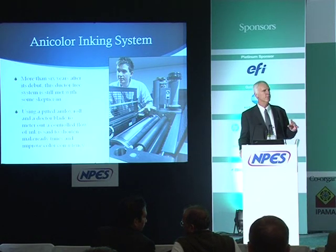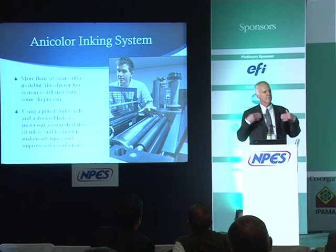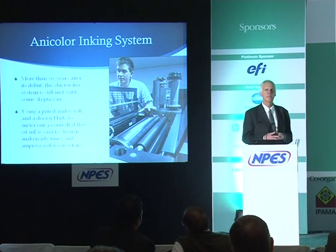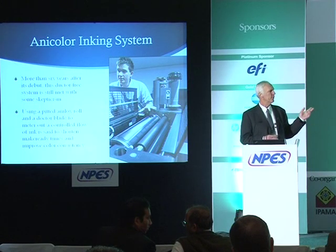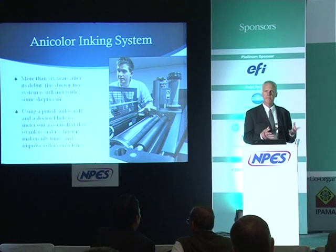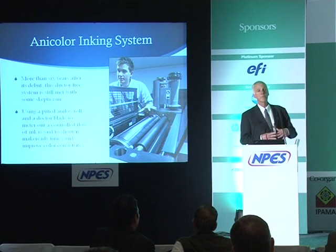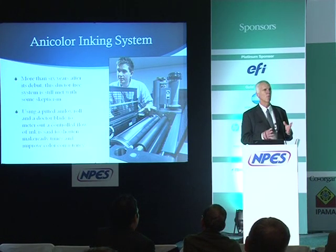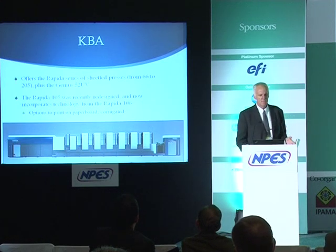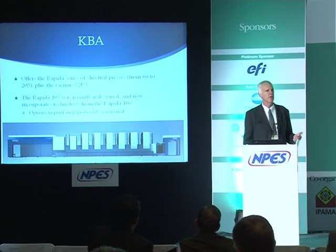Automatic plate changing from Heidelberg includes the Auto Plate Pro, which does two plates at a time, and the Auto Plate XL — available only on the Speedmaster XL series — in which all plates are changed simultaneously. Another innovation Heidelberg brought to market is Anicolor, which eliminates ink keys completely. There is no zone control for inking — just an anilox roller and a doctor blade metering ink distribution. While it reduces startup time, printers doing long runs express concern about zone control after 50,000 or 100,000 impressions.